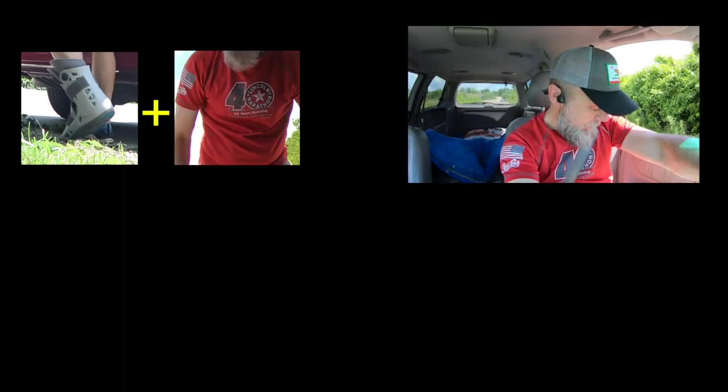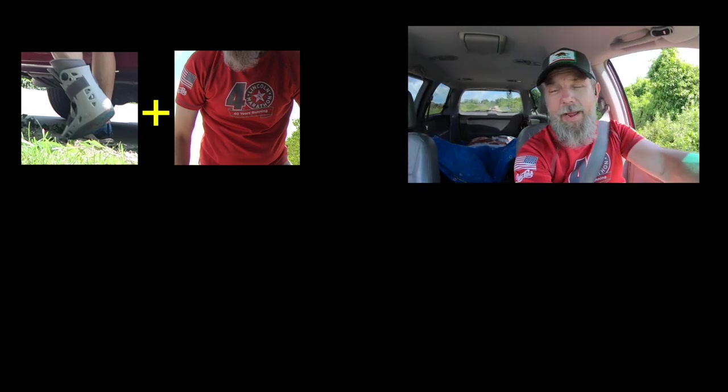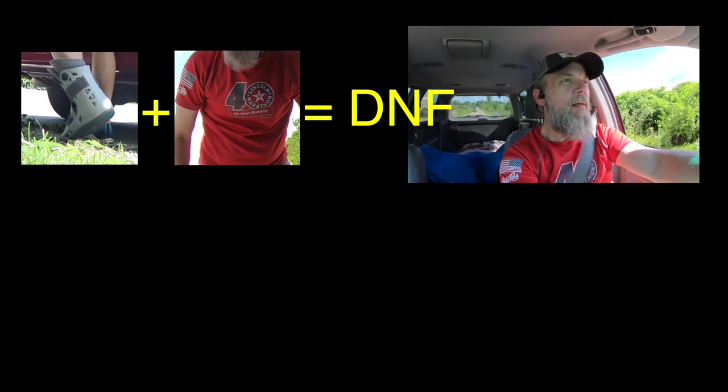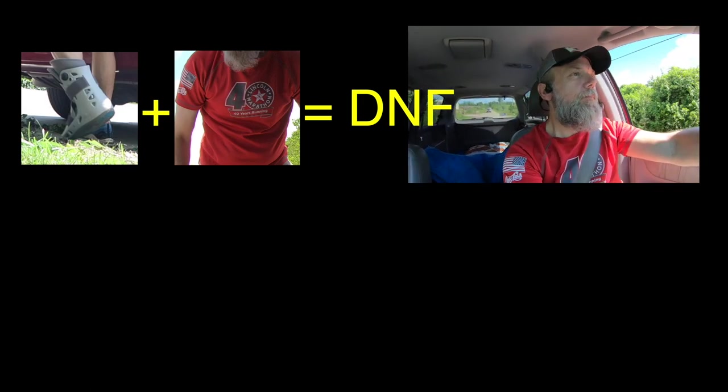The nice reward for working so hard was Monet made some delightful blueberry muffins. The guy selling the topsoil saw my boot and he saw my Lincoln Marathon shirt. And he said, thinking with that boot on, you didn't actually finish that marathon.